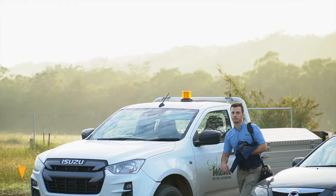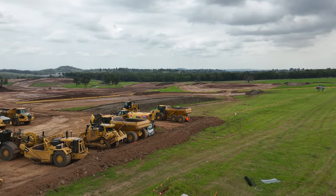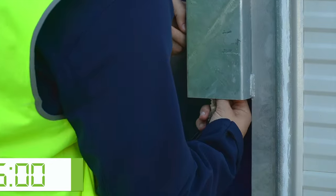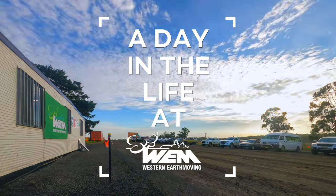At the end of the day, the operators will come park up and put their machines in a safe location, gather their materials, and we'll all lock up the compound together making sure that it's secure and safe. Drive home, put our feet up, and get ready to come back the next day and do it all again. And that's a day in the life at WEM.